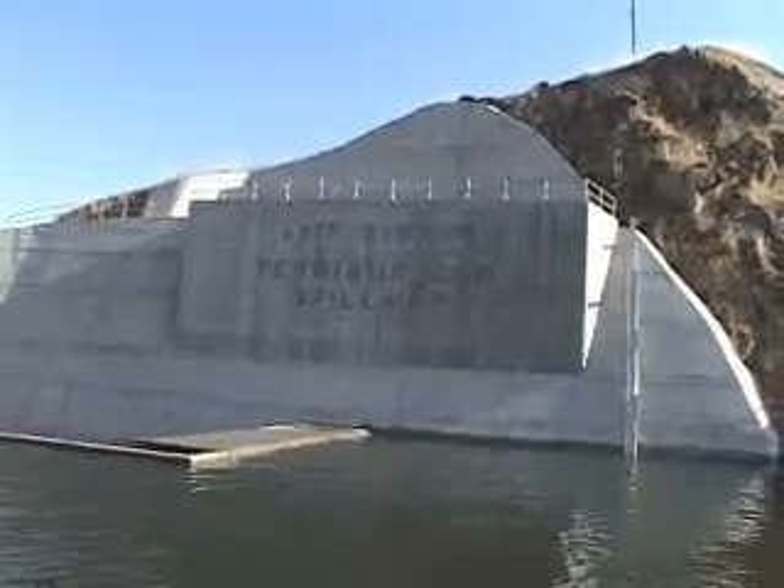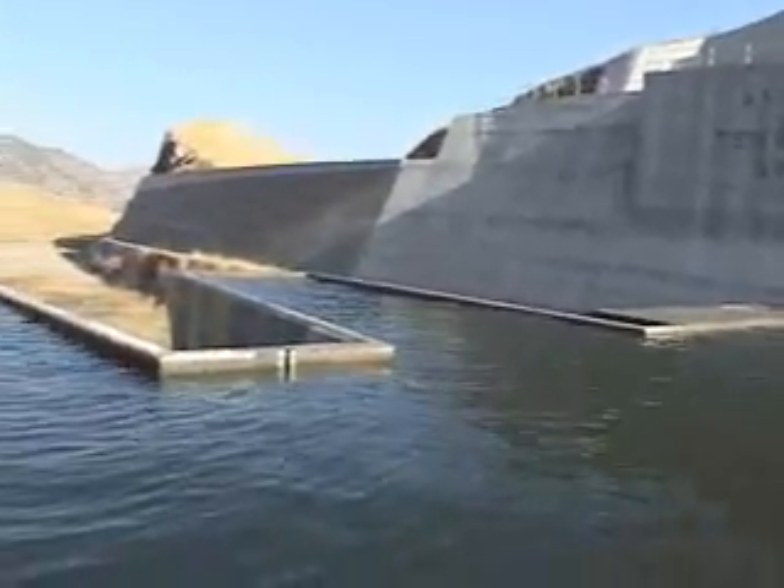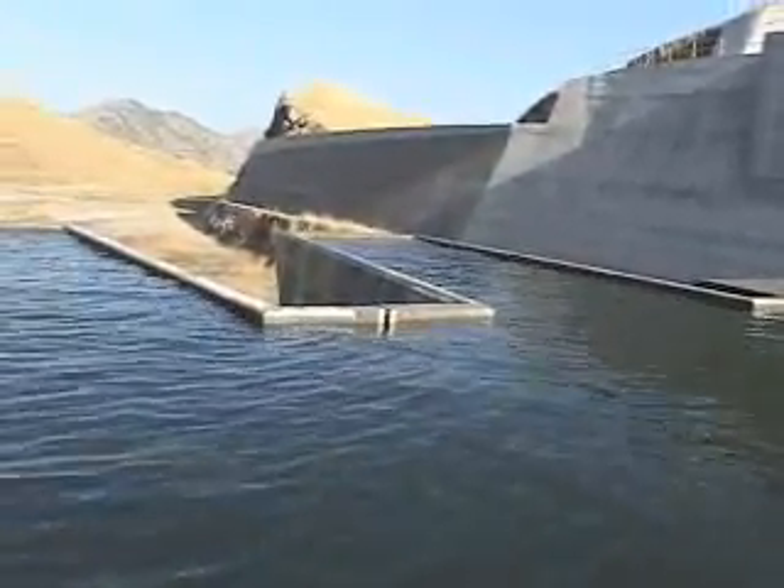It's a fuse as you would have in a car to protect the car. The fuse gate is here to protect the dam. Lake water will have to get to about 20 feet above the fuse gates before the first of six topples.